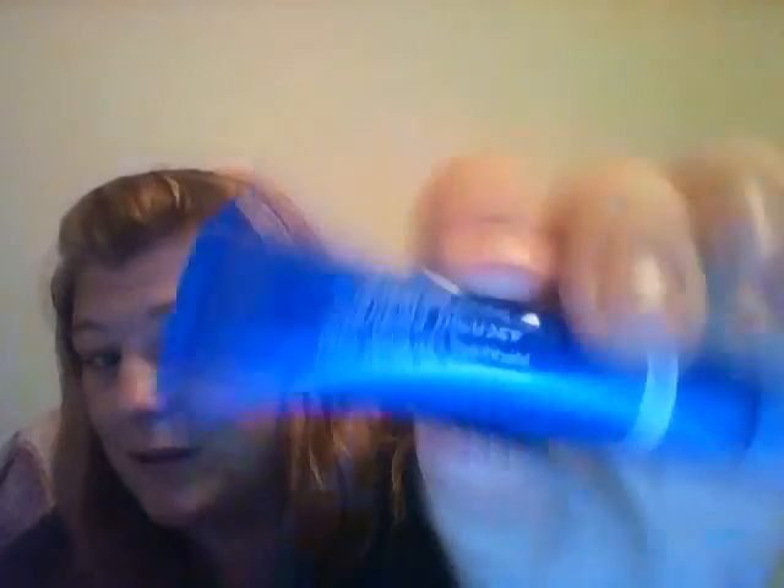And I guarantee you if I use this on my face — by the way, there you go, that's what it looks like — I would break out. I guarantee it, because that's always the way it goes.